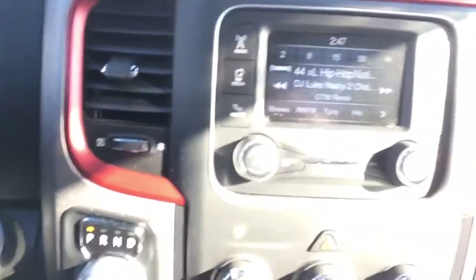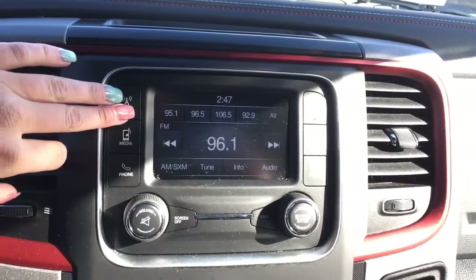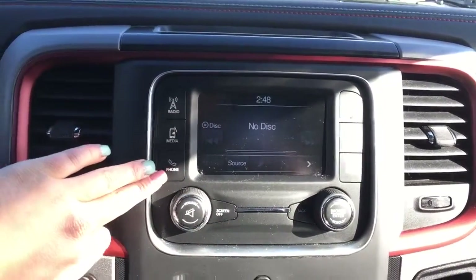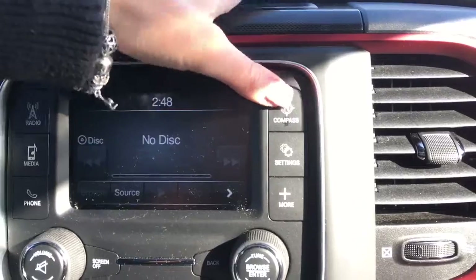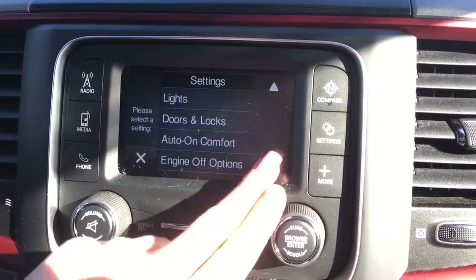Over towards the center we have your 5.0 Uconnect with your radio, having AM, FM, and satellite XM options. You can also play your own media with USB, auxiliary, or Bluetooth, and hook up your phone with Bluetooth as well. We have your compass which you can display nice and big.